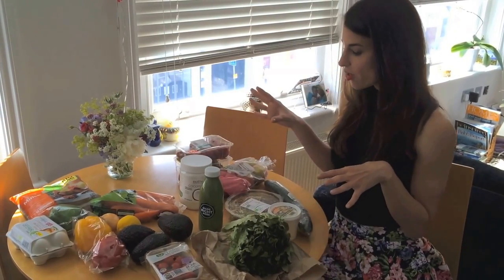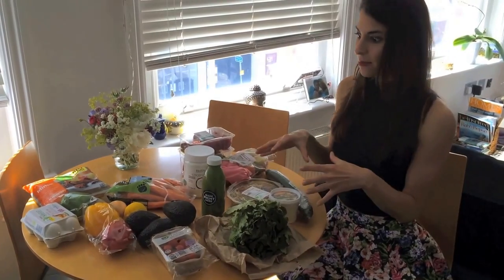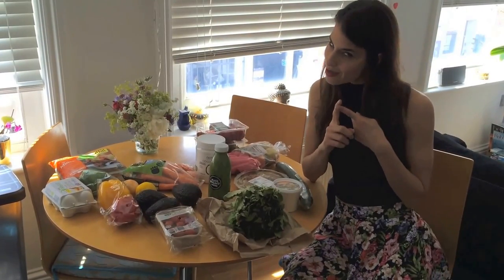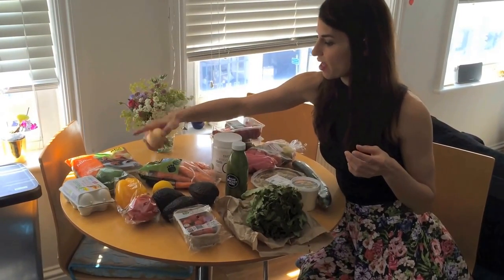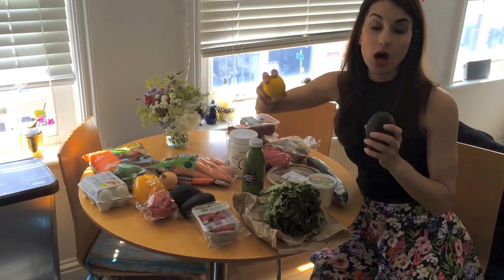Just looking at these foods, I already know for a snack I've got carrots and hummus or cucumber and hummus. I've got loads of options for salad — I could make a salad with my lettuce, sprouts, cucumber, avocados, cherry tomatoes, boiled eggs, and lemon. It's so easy to do all of this yourself and it's going to be a lot healthier.